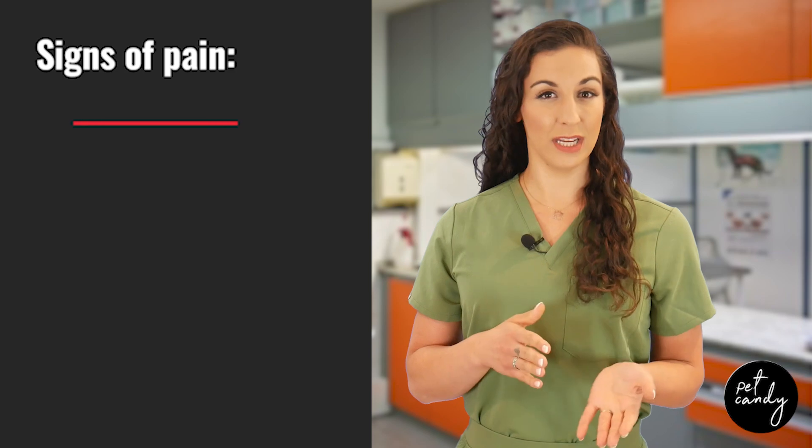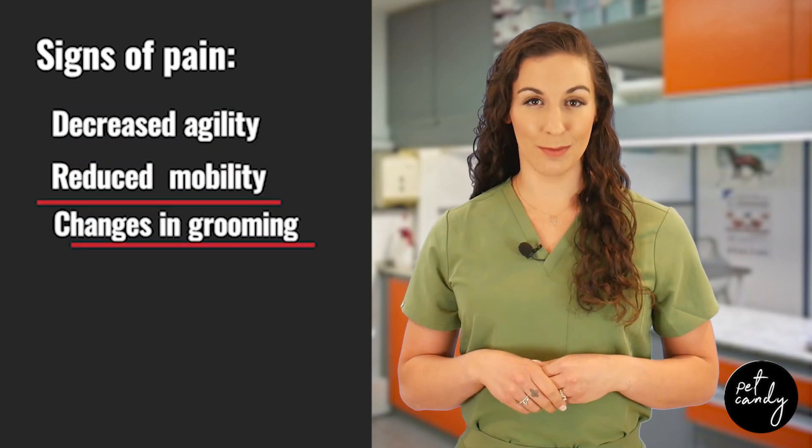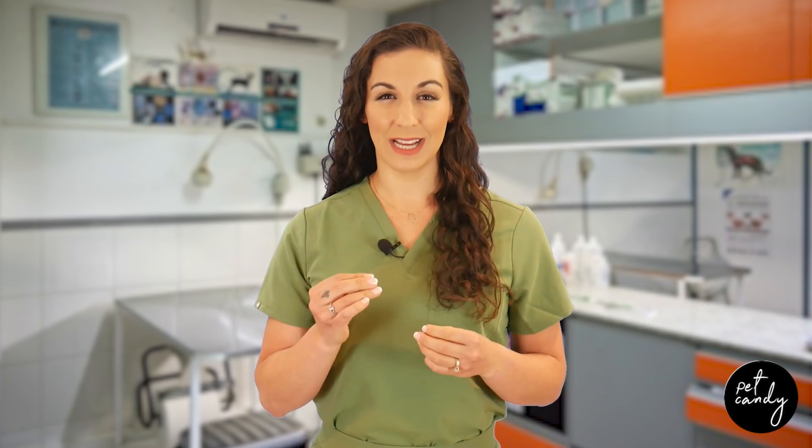Instead, they exhibit behavioral changes that are often mistaken for just getting older. Common signs of pain in cats include decreased agility, reduced mobility, and changes in grooming habits. These subtle cues can be easily overlooked, leading to under-diagnosis and under-treatment of conditions like osteoarthritis.